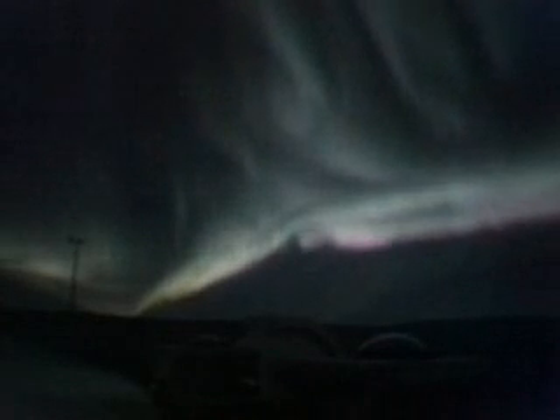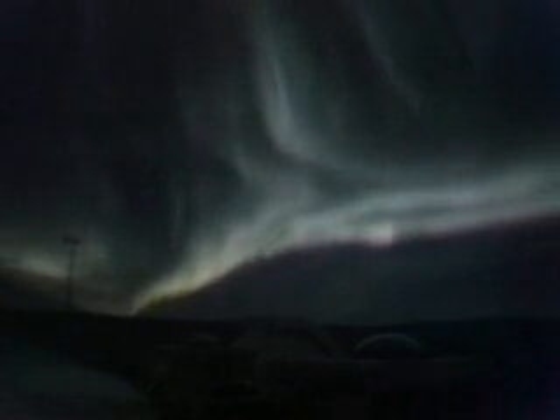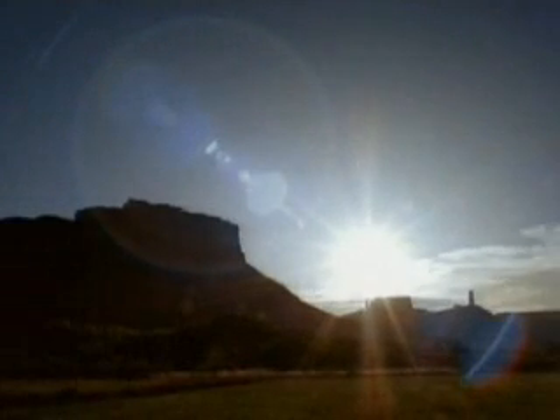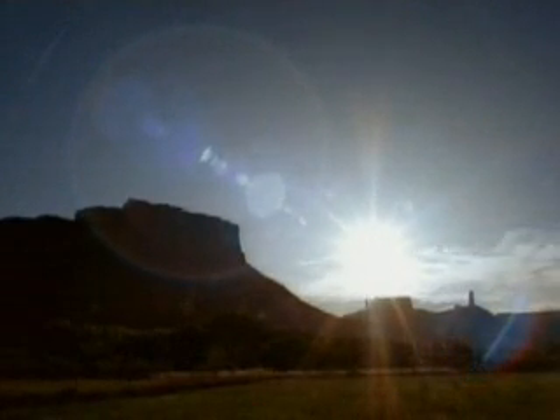While not everyone has a chance to see an aurora, all of us certainly experience the Sun's energy each day. At 93 million miles away, we are far enough removed from this star to enjoy the benefits of its heat and light.